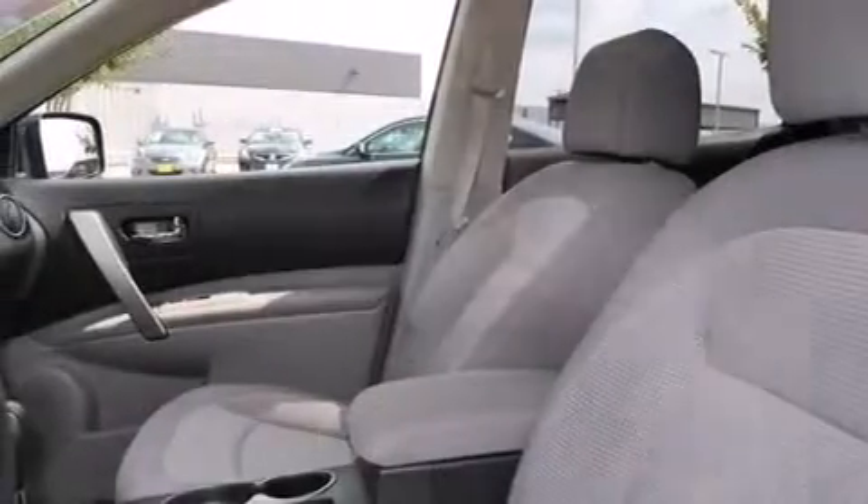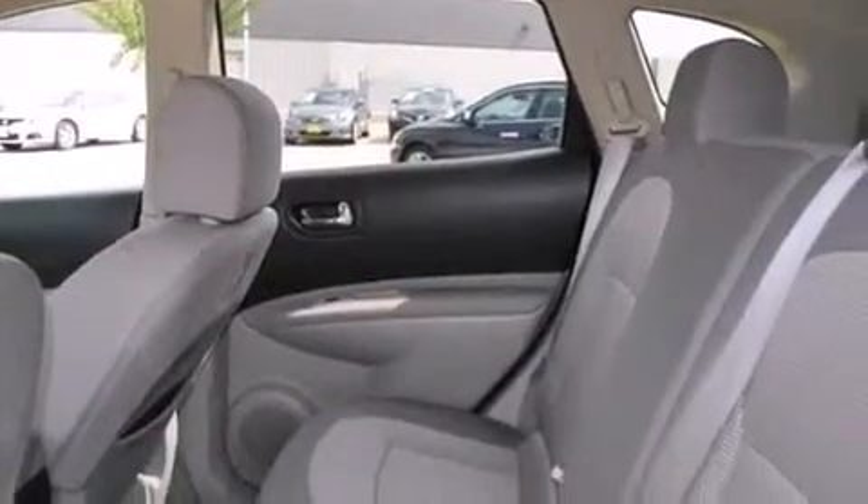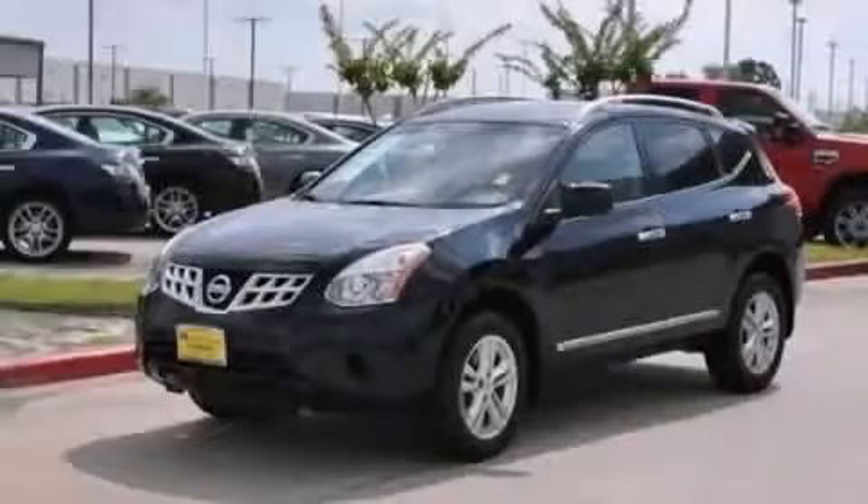With an EPA estimated rating of 28 miles per gallon on the highway, this vehicle helps leave money in your pocket where you want it. Contact us today to arrange your test drive.